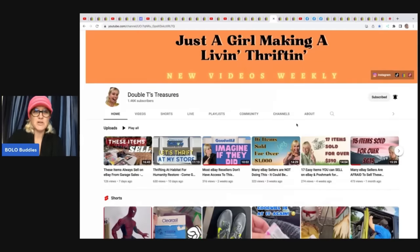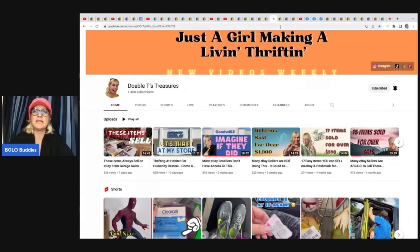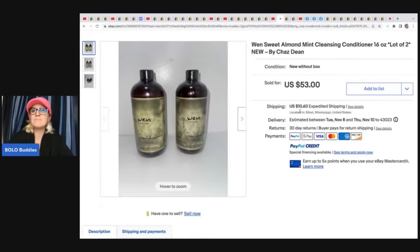Just a Girl Making a Living Thrifting — Double T's Treasures has an awesome YouTube channel, let's get her to 2,000 subscribers. She sold a Wynn Sweet Almond Mint Cleansing Conditioner — it was a free personal item, someone had bought it for her and she decided to sell it on eBay for $53 plus shipping. Go through your closets and sell your own stuff! Personally, I hate selling personal items — I'd rather go out and source. Do you just donate when you know you could make money? Guilty — I do force myself to list some personal items.